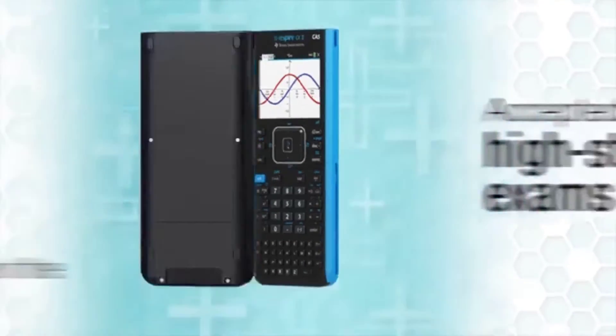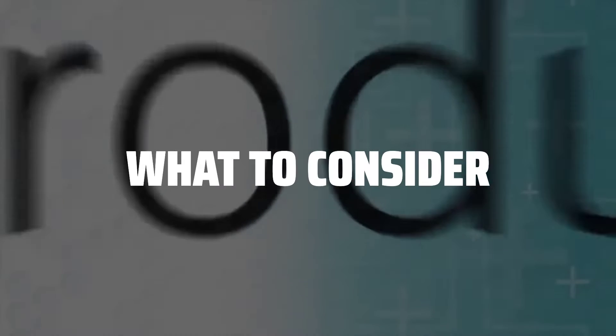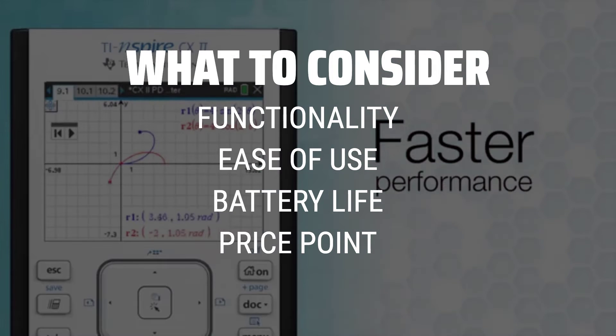The best graphing calculators is probably one of the most essential tools for students and professionals who need to tackle complex math problems with ease. When choosing a graphing calculator, it's important to consider factors such as functionality, ease of use, battery life, and price point.